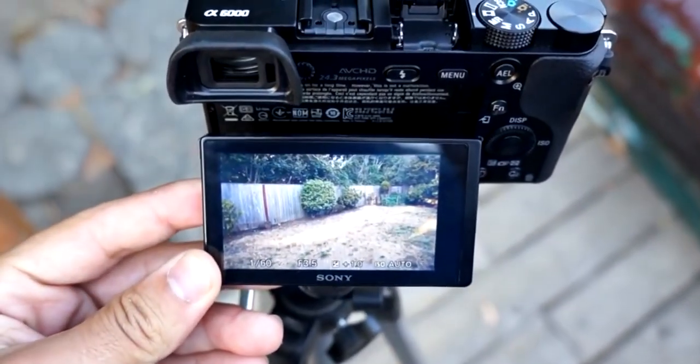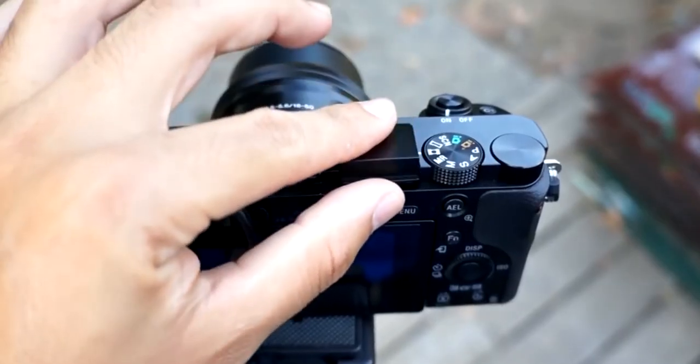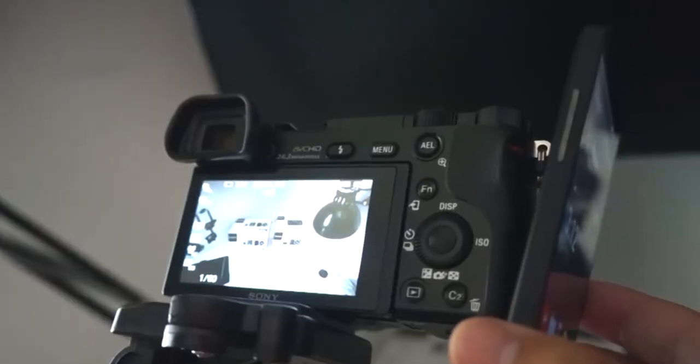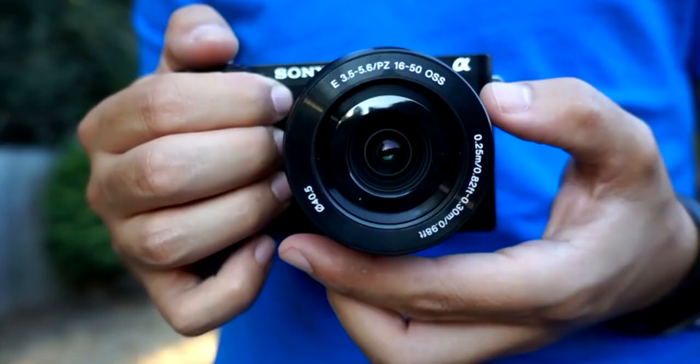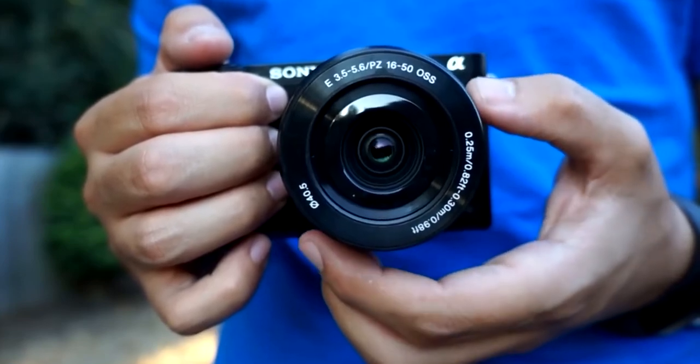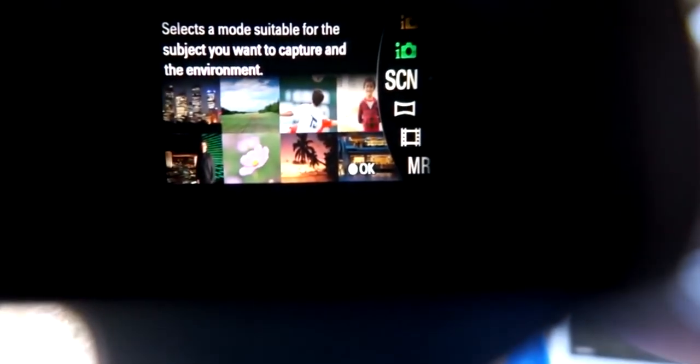Its monitor is 7.5cm (3.0-inch) wide-type TFT with Fast Hybrid AF, Phase Detection AF, and Contrast Detection AF. The AF illuminator range is approximately 0.3–3.0 meters with the EPZ 16–50mm f/3.5–5.6 OSS lens attached. The Sony Alpha A6000 comes with an AC adapter, eyepiece cup, lens cap, lens hood, lens rear cap, micro USB cable, rechargeable battery pack NP-FW50, and a shoulder strap. After testing the Sony Alpha A6000, we were sure it would make the list. Not only is it compact and loved by professionals, but it also enables top-notch video recording. It is definitely worth buying and worth every penny.